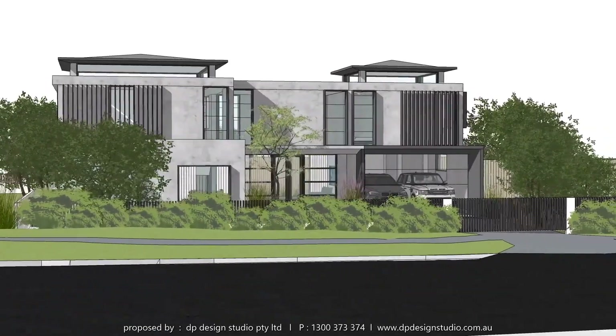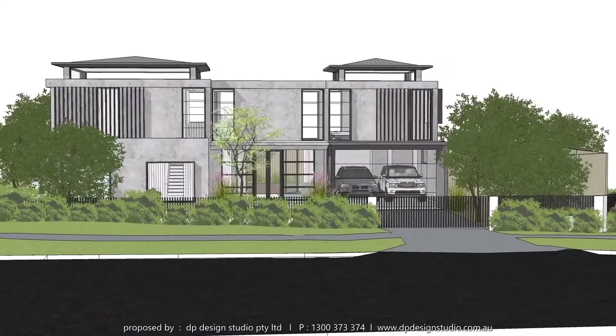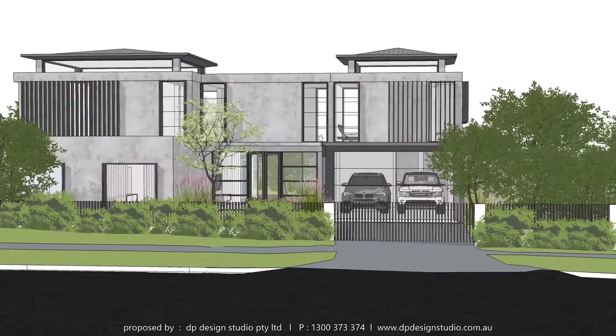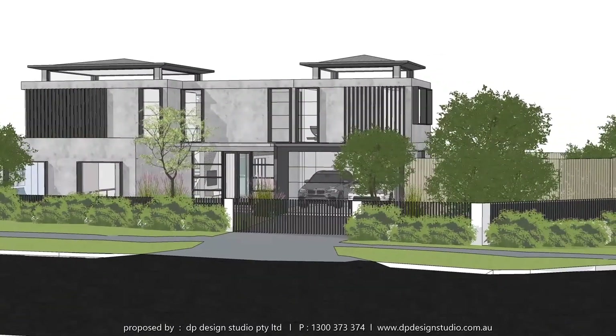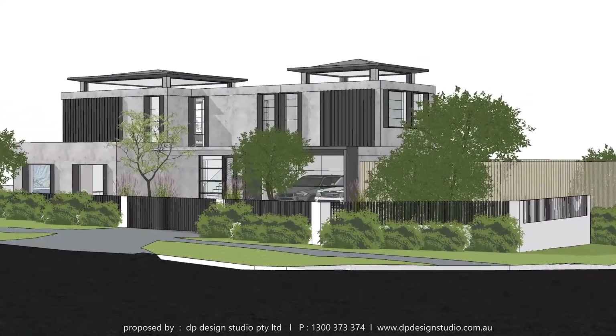Welcome to another Milestone Alteration and Addition project delivered by DP Design Studio Sydney office, combining style and sophistication. Our well-trained team was involved in design, documentation, approval, and project management.